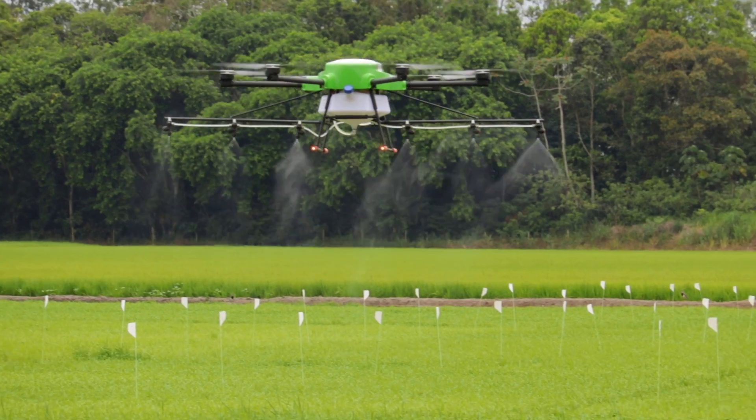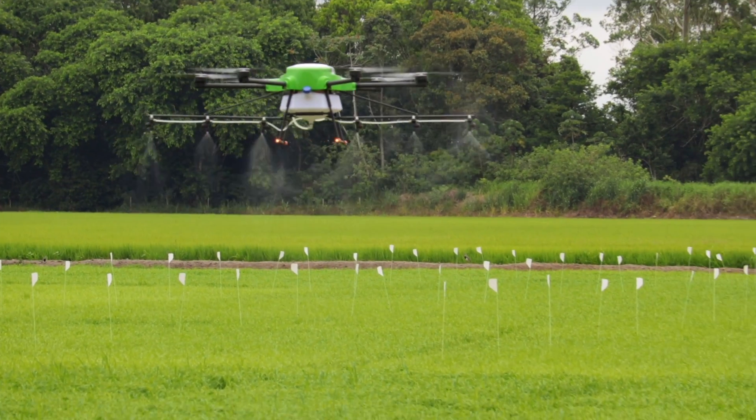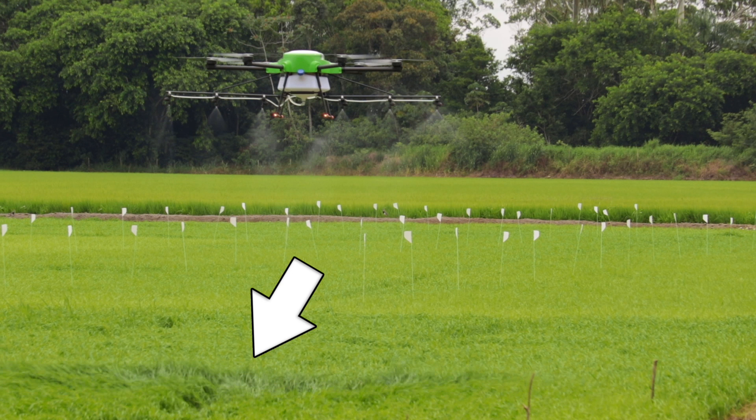A lot of people ask how the prop wash from the drone's rotors affects coverage. As you can see here, and in my opinion, the coverage is excellent and uniform, as the prop wash actually exposes more of the plant to the spray application.